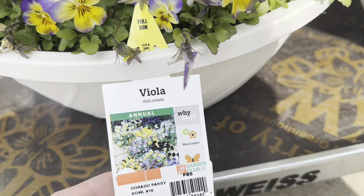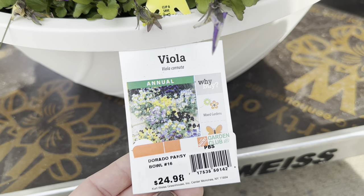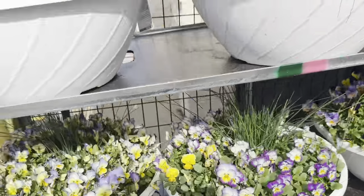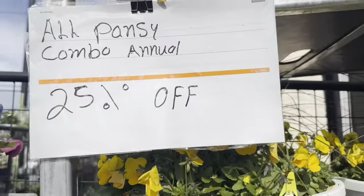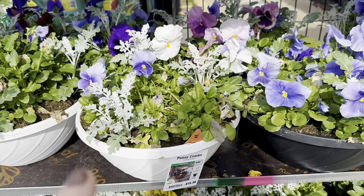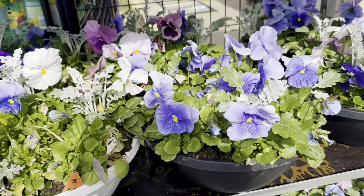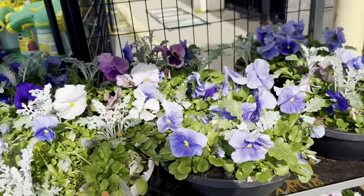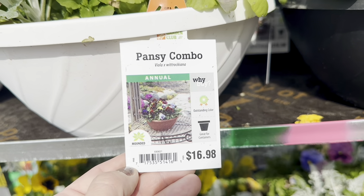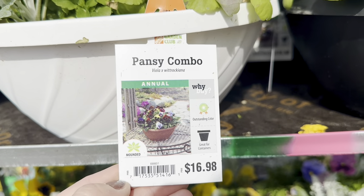Look at these gorgeous purple, orange, yellow, and off-white violas. Why buy Mixed Gardens? It attracts butterflies. This is the Dorado Pansy Bowl No. 16. The asking price was $24.98, and for five days only they are all 25% off.